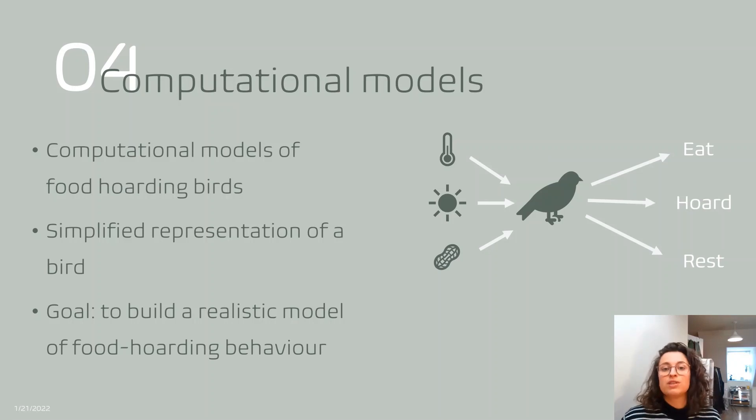To answer this research question, I make computational models of food hoarding birds. These models are simplified representations of birds and contain sets of rules about when the birds hoard, forage, rest and sleep. Looking at the diagram of the model bird on the slide, you can see that certain factors or variables go into the model — temperature, daylight, food availability and many more. These are subjected to the decision rules inside the model bird, and a certain output is given. In this case, the outputs are behaviours we can observe, such as eating, hoarding or resting. I will be changing rules and variables to investigate how these changes affect the outcome behaviours.